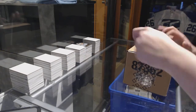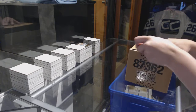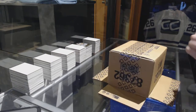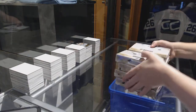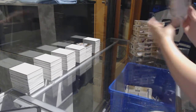Starting off CNC Groove Break 7508, we've got the 2016-17 Ultimate 8 Box Case Break. Best of luck, everybody. Here we go.